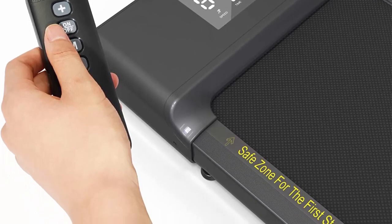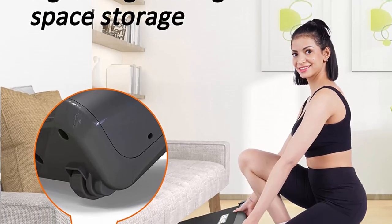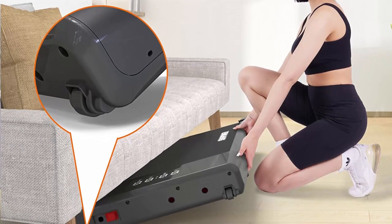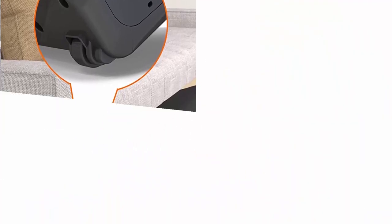Both men and women can easily lift this walking machine. The slim and lightweight design allows it to be easily placed in the closet, under the sofa, under the bed, or under the desk. You can work and walk at the same time while using this under-desk treadmill.